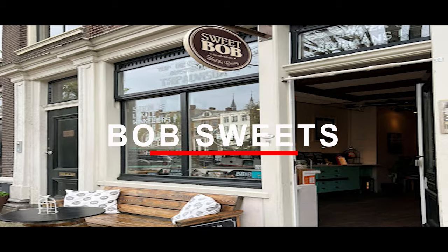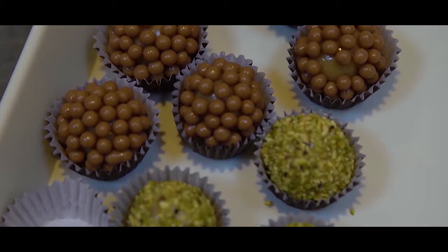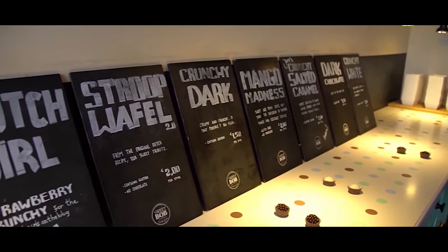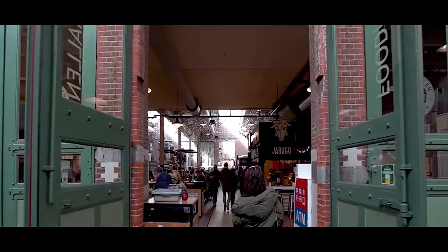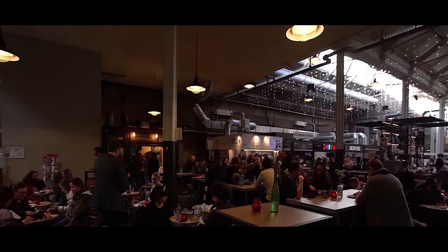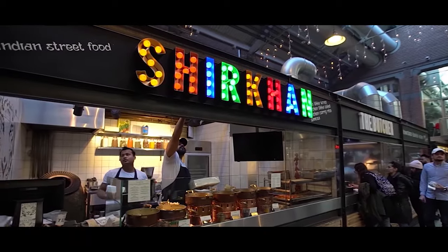Bob's Sweets. This is the number one sweet shop in Amsterdam on TripAdvisor. They hand roll and cut the signature bonbons in store and offer a great range of flavors. If you're a real foodie, then you'll appreciate the food in Holland. In this modern food market, you won't find much Dutch food, because it's internationally themed and features food from all over the world.